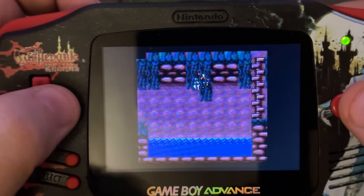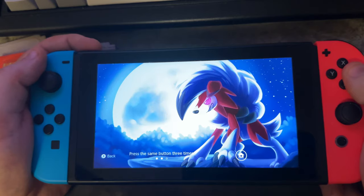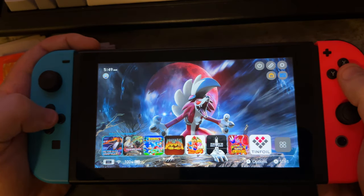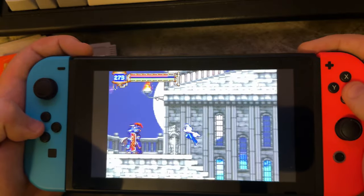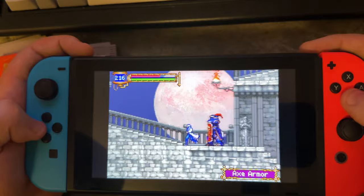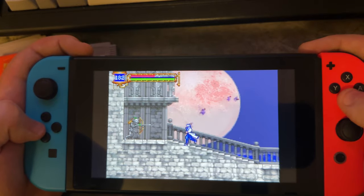Talking about original hardware again, there's just nothing like playing the real deal. I've got other handhelds that can play Game Boy Advance because I hacked them to do it — I've got a Vita, I've got a Switch. Here's my Switch playing Aria of Sorrow — it looks nice and it's a big, nice screen. But since the Switch is a lot bigger, it kind of feels unwieldy. I have always felt that the Switch isn't as comfortable to play as the smaller consoles. And yes, I have bought the bigger Joy-Cons with the bigger grips — that didn't help.